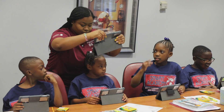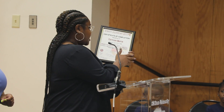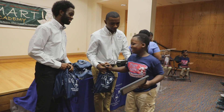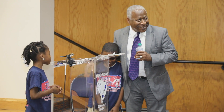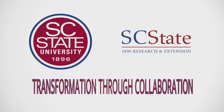Administrators of the Academy say that by the end of the program, participants improved scholastic scores, obtained a better understanding of third grade standards, and gained more confidence in their ability to complete the work. Smart Academy is another example of 1890 Research and Extension's commitment to the university's strategic vision of transformation through collaboration.